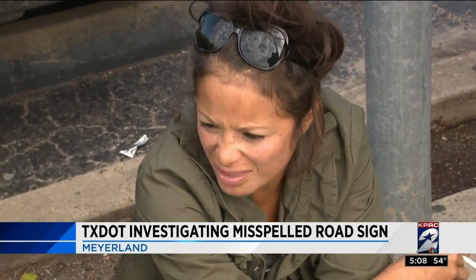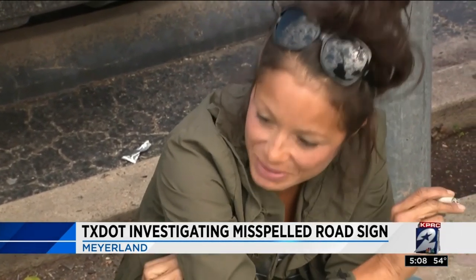We need to be more aware, I think, for directional purposes. We checked with TxDOT — they say they're checking right now to see if this sign is, in fact, theirs. If they find out it is, it could take several weeks to replace it. We're live in Meyerland, Ryan Korsgaard, KPRC Channel 2 News.